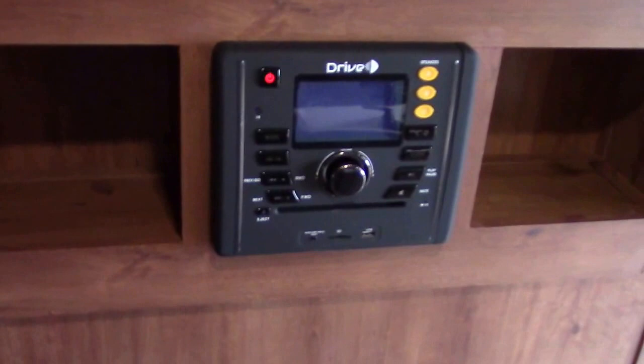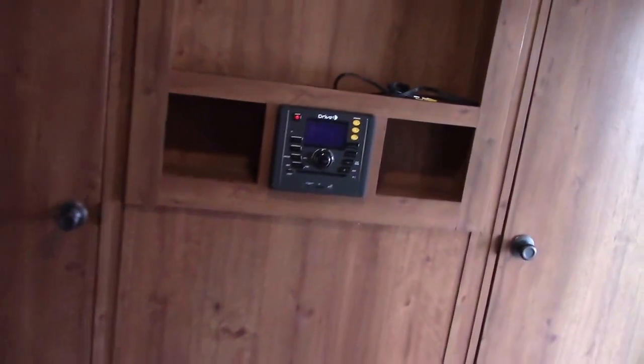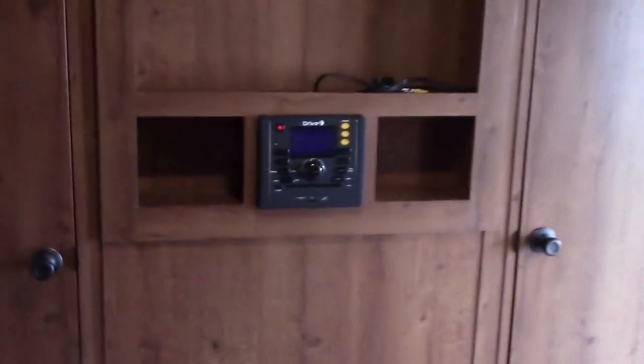CD, DVD, Bluetooth input with USB and SD card input — meaning we can plug in an iPad, an iPod, an iPhone, or any other musical device and get our music on this stereo while we're camping. Cool feature.